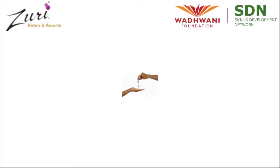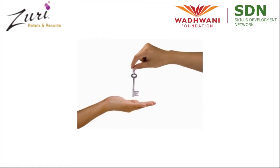Welcome to Vadhwani Foundation's Housekeeping Procedures Training. Let's watch a video on handing over of a shift.